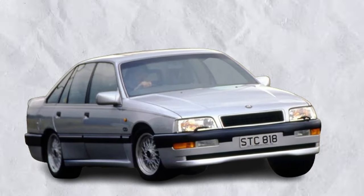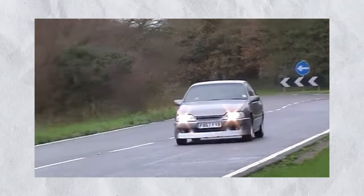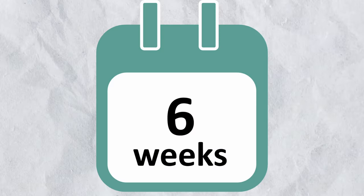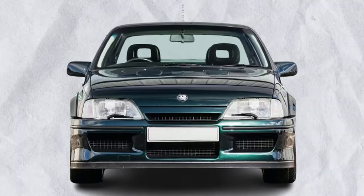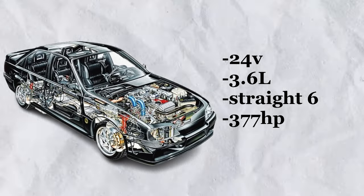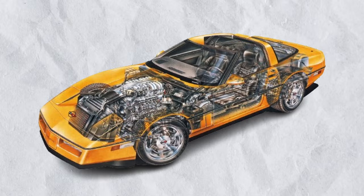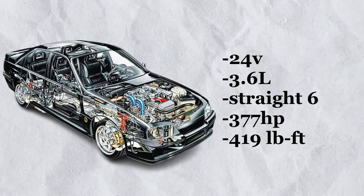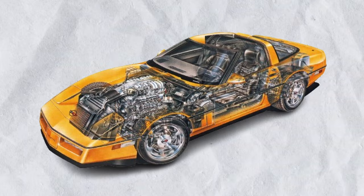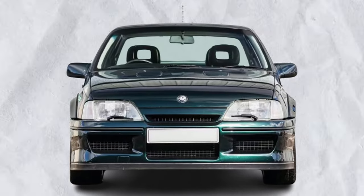They resulted to focusing on an inline-six engine, but this didn't really work out either, as it would be too expensive, would sell in too few numbers, and would confuse customers — and the Senator was never thought of as being sporty. Whilst the Senator had no prior sporting credentials, the Carlton did, with the GSI model, despite them both being the same car underneath. So with six weeks to go until the Geneva Motor Show, the entire Lotus Vauxhall thing switched from the Senator to the Carlton. To achieve the goal of creating the fastest sports saloon of its time, they developed a 24-valve 3.6-litre straight-six putting out 377 horsepower — slightly more than the V8 they intended to use — and 419 foot-pounds of torque, which was 50 more than the intended V8 and 150 more torques than the next most powerful four-door saloon, the M5.